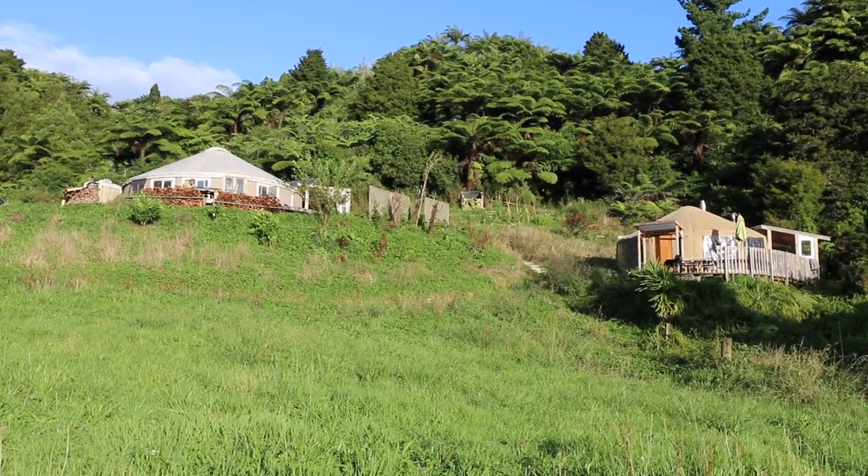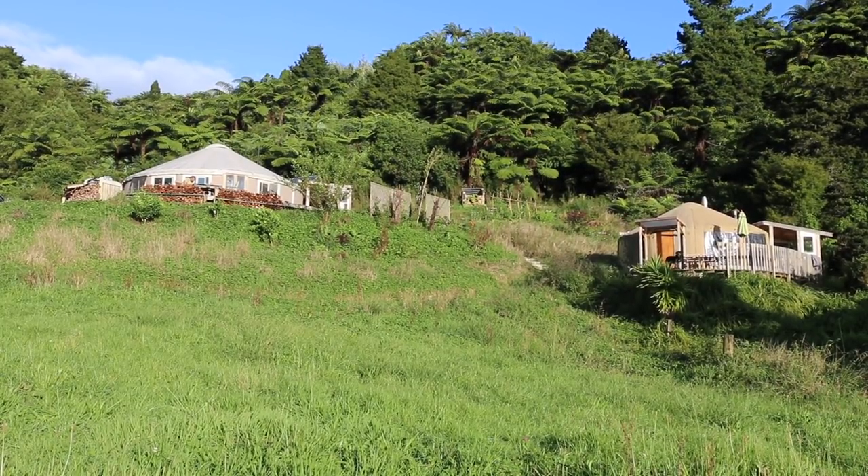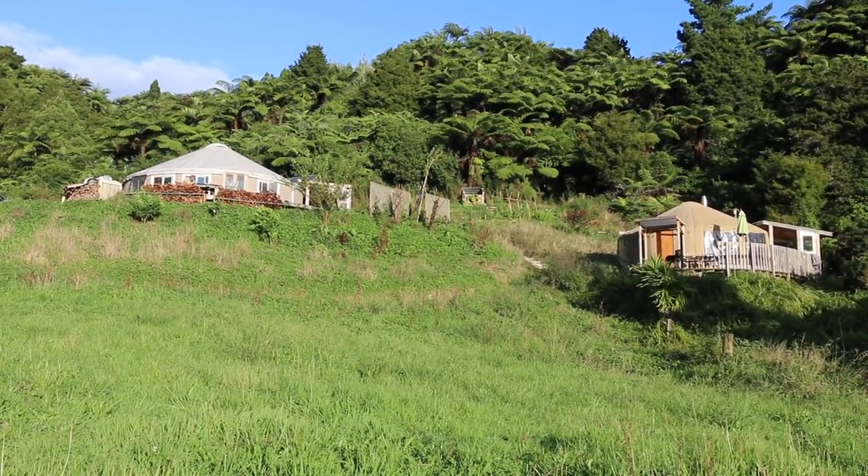Specifically about how the yurts compare. So how does our great big massive yurt that we live in full time compare to our extra little yurt — the yurt we used to live in — which is quite a lot smaller and is made in New Zealand? Would I recommend purchasing this one or that one? Hopefully you'll have a good sense of that by the end of this video.